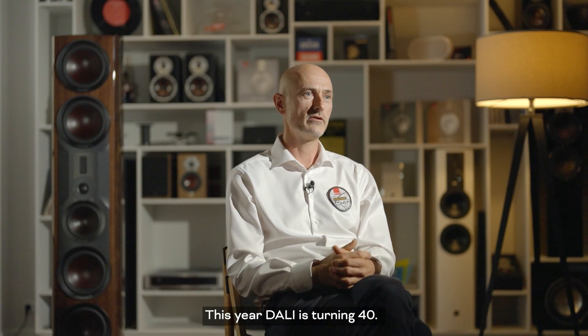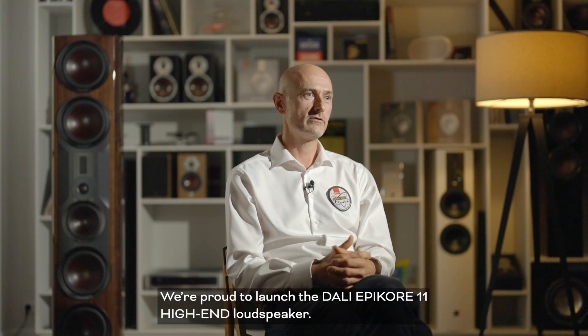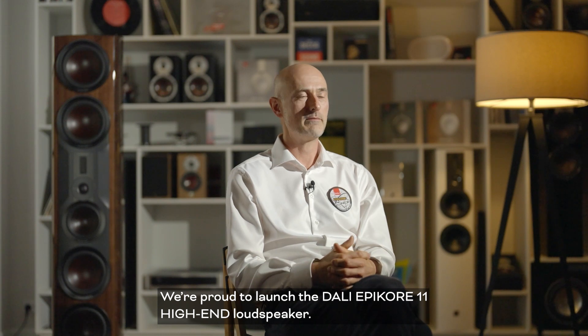Hello, my name is Christian Pedersen and I'm the Head of Product Management here at DALI Loudspeakers. This year, DALI is turning 40 and we're proud to launch the DALI Epicore 11 high-end loudspeaker.